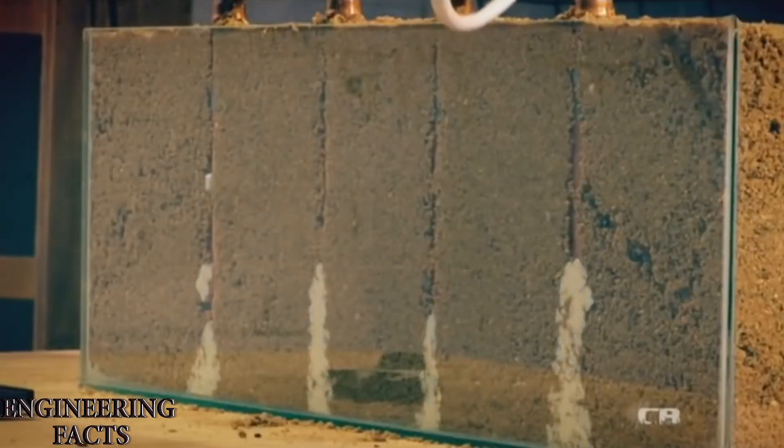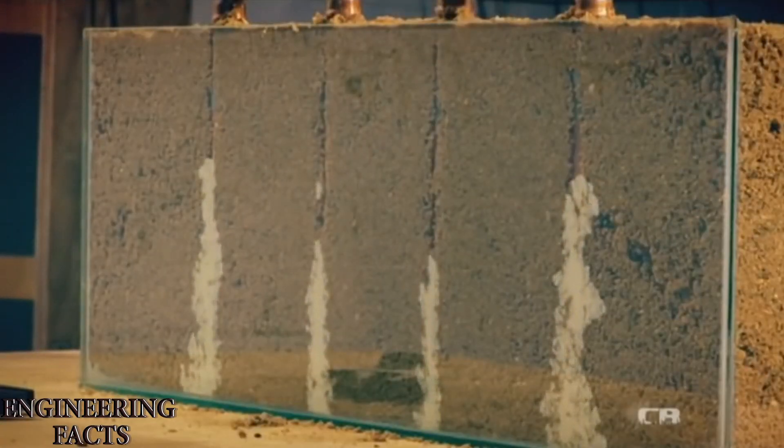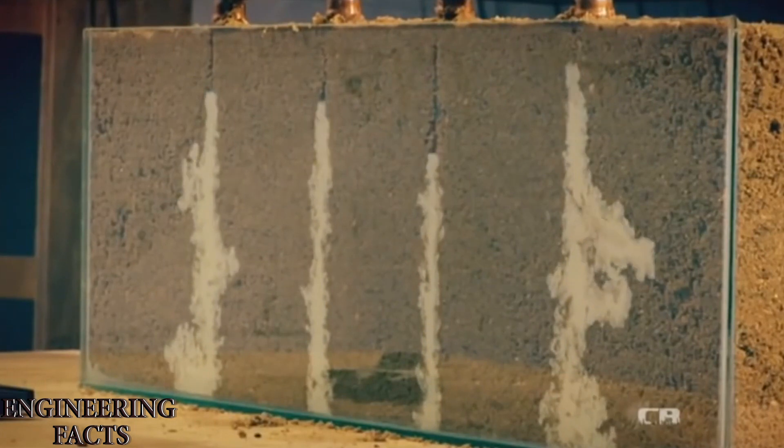This is the first dam construction consideration. There are two options: one is to fill with concrete. If we fill it, we can fill it with concrete — this is one option.